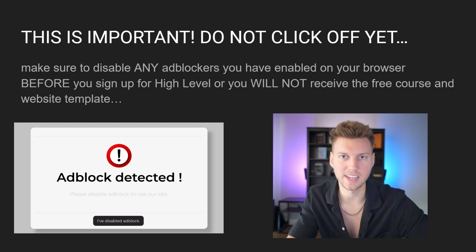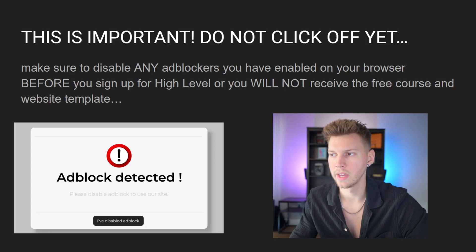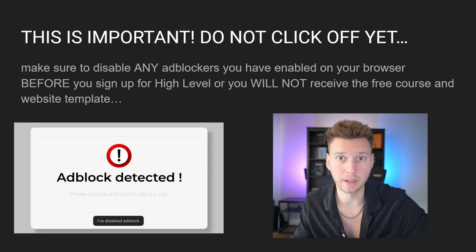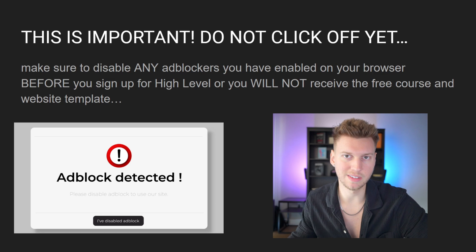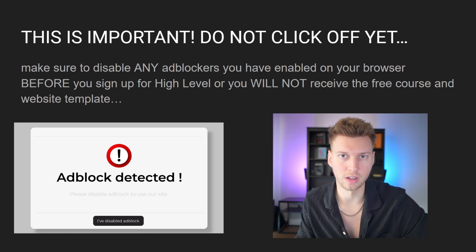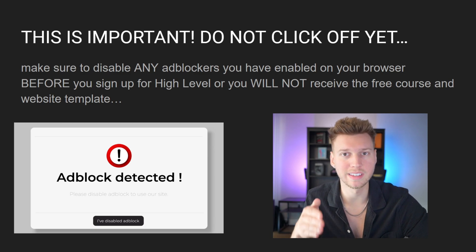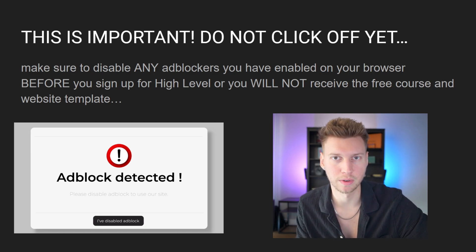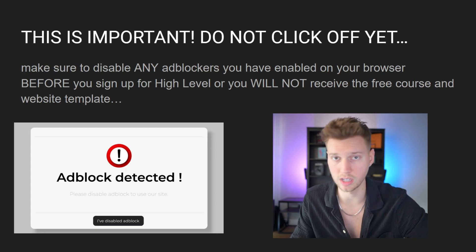When you go ahead and start your no-code SaaS agency or automated SMMA on this platform, make sure you disable any ad blocker you have on your browser — whether it's Chrome, Safari, or anything — because you're not actually going to be able to receive the free course if you have an ad blocker installed. I have a system and automation set up so whenever you sign up with me, you're going to receive the email instantly. And on top of that, inside the free course I'm going to give you guys an entire free website template to use if you so desire.